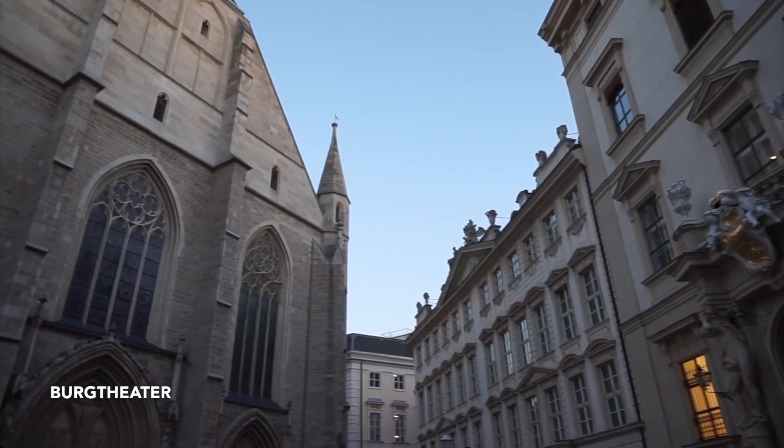My hunt to find a rooftop bar for sunset is failing because I keep getting distracted by all these incredible churches. They're closed at the moment, so hopefully I'll bring you back to some of them. That one there is a Gothic church from around the mid-14th century. You guys know how much I love Gothic churches — I'm obsessed with Notre-Dame Cathedral in Paris.